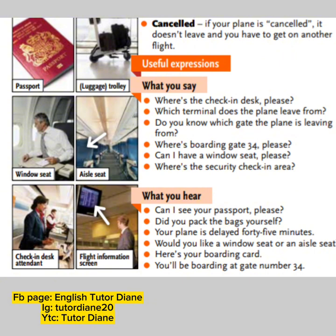For the continuation of travel vocabularies, on the first picture we have passport. Next we have luggage trolley. Next we have window seat. Next we have aisle seat. Next, check-in desk attendant. Sixth picture, we have flight information screen. So let's proceed to more vocabularies. Canceled: if your plane is canceled, it doesn't leave and you have to get on another flight.